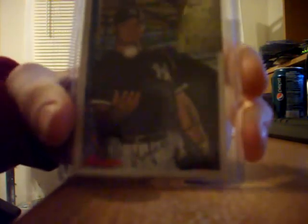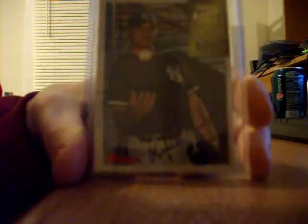This one was from Freaks. It was some help for my 1997 Bowman autograph set. Traded a JD Drew game used for this one. I forget the user's name on that one.